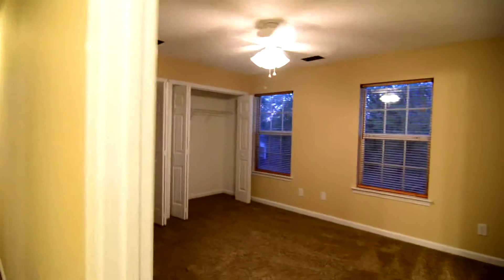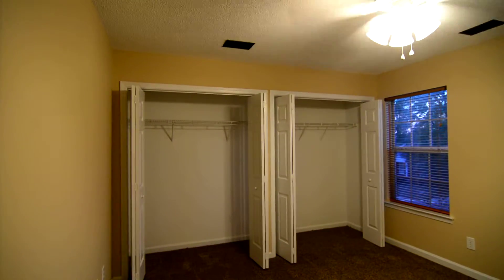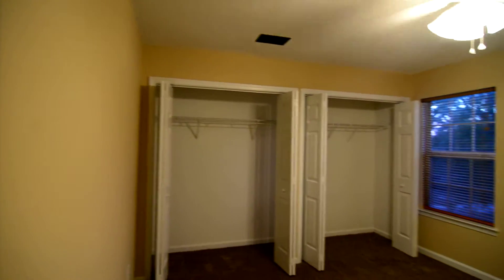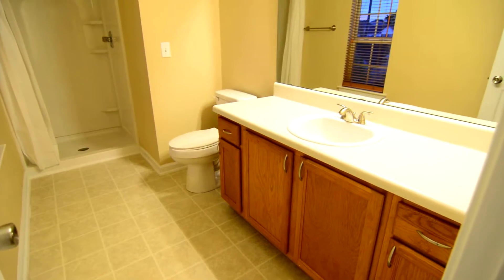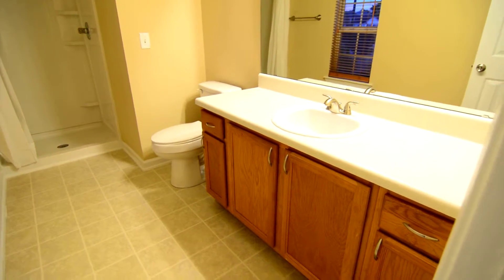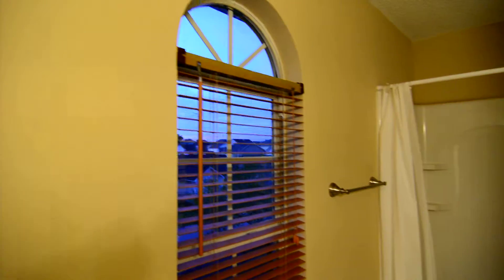Last but not least, you have your master bedroom, which is a nice size. You have one large closet that continues the entire length of the wall with two separate sets of doors. There are a couple of windows looking out to the front, and a nice large master bathroom with a single vanity, a shower, and a cute little arched window.